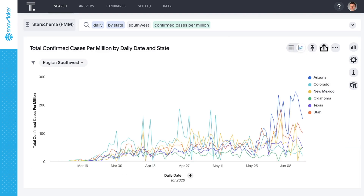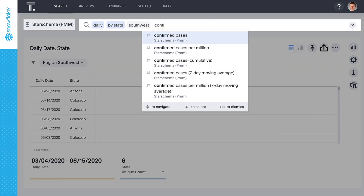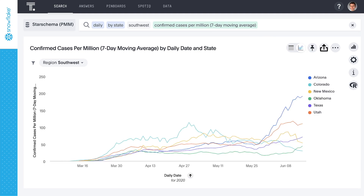These results are rather bumpy, but we know that reporting procedures are not uniform across the states. In this case, a seven-day moving average represents a clearer picture of the recent trend. ThoughtSpot makes it easy to push these calculations directly into Snowflake and return the result like any other value in the data set with the ease of search.